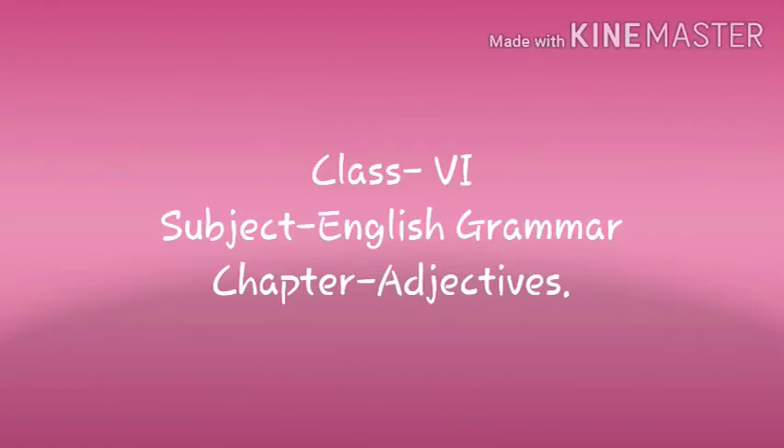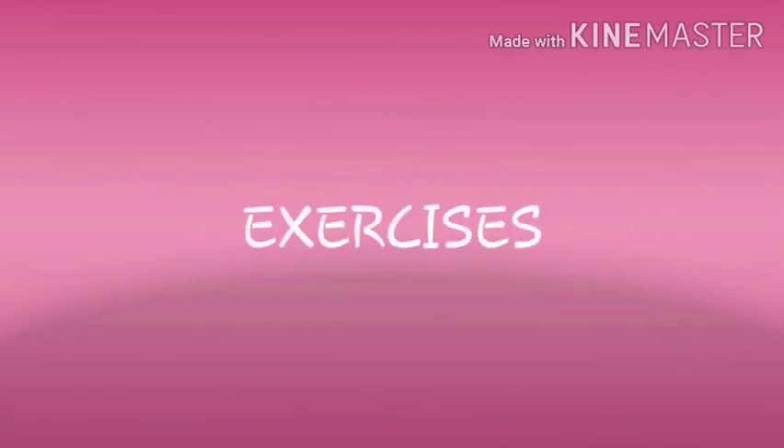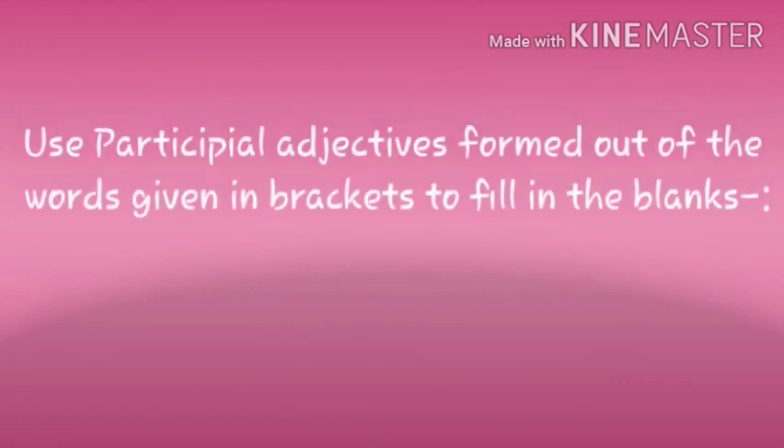Hello students, today we are going to do some more exercises on adjectives. The question is: use participle adjectives formed out of the words given in brackets to fill in the blanks. You know what participle adjectives are? We had done participle adjectives in the last class. They are adjectives that have the same ending as verb participles — they usually end in -ED or -ING.